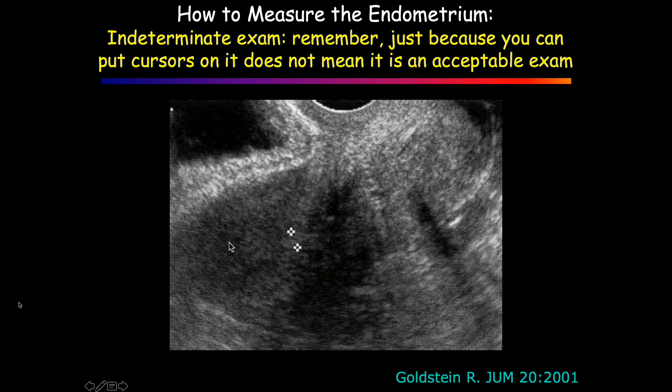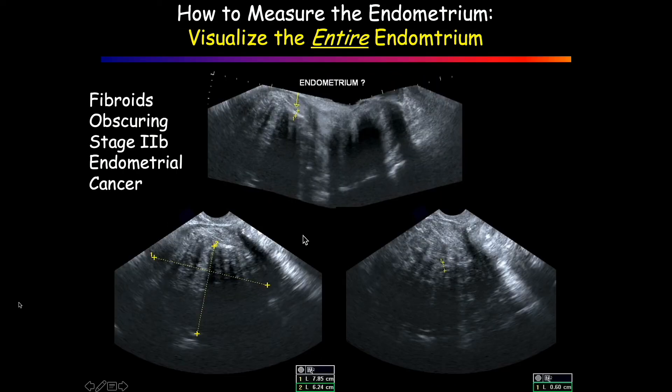Just because you put cursors on it doesn't mean it's an acceptable exam. Here's from Ruth's paper — you haven't seen things well on an image like this. Look at this patient: there's a million fibroids. Our sonographer put cursors on something, but there was a stage 2b endometrial cancer hiding somewhere in this uterus behind the fibroids.